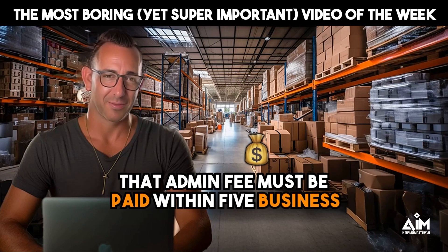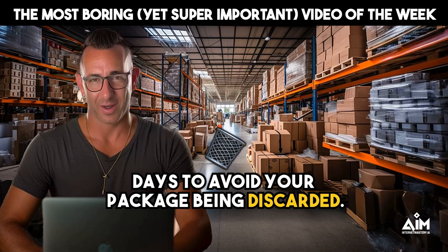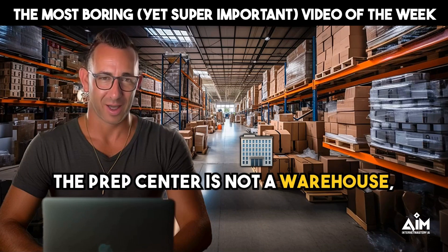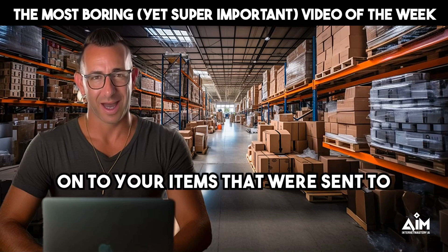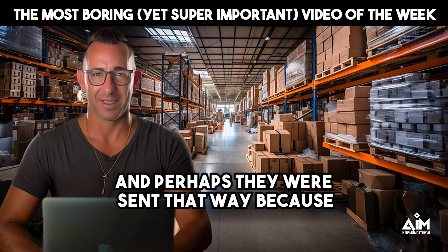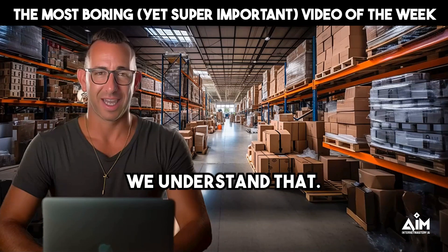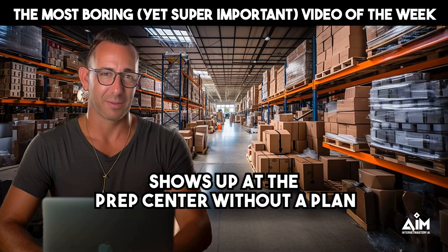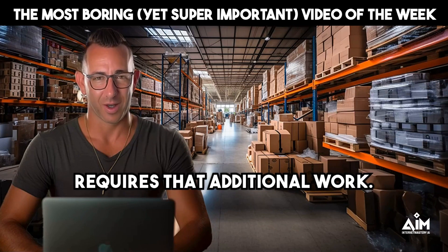That admin fee must be paid within five business days to avoid your package being discarded. The prep center is not a warehouse — we just don't have the space to hold on to items that were sent without a plan, perhaps because of an accident. Remember that any item, for any reason, that shows up at the prep center without a plan requires that additional work.